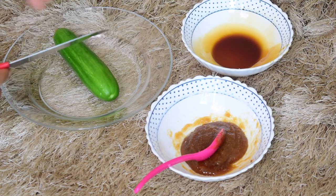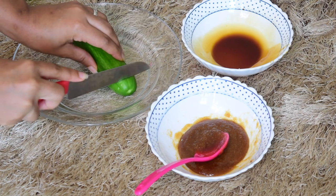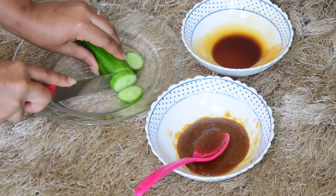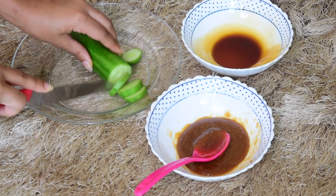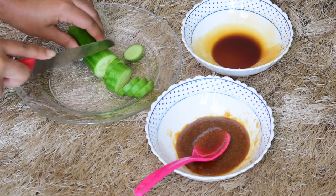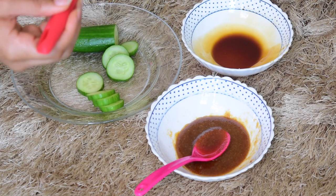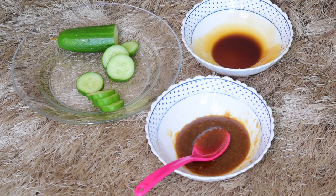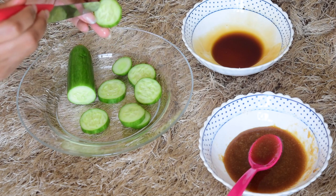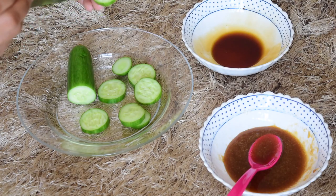I'm going to go ahead and chop the cucumber into round circles like this — I don't need a whole cucumber, so this is enough. Something most people don't do is take the knife and poke the cucumber. This is especially great for those with dry skin because cucumber is going to hydrate your skin.